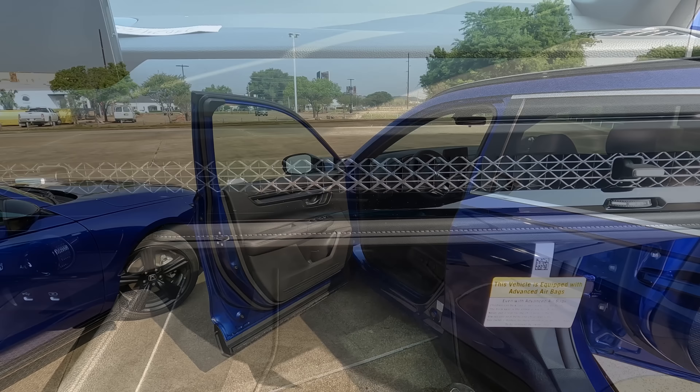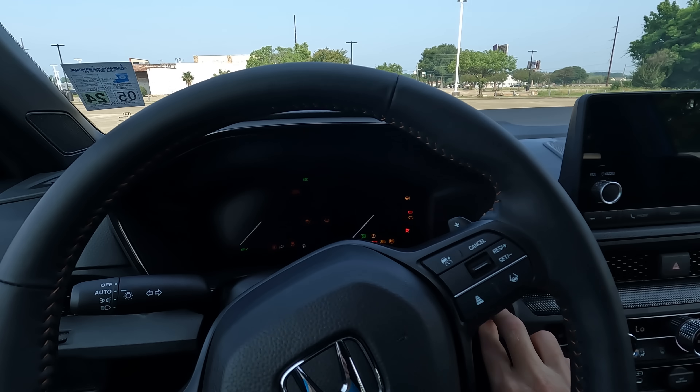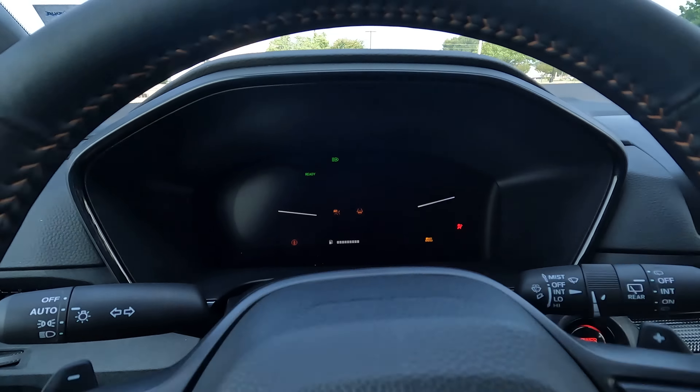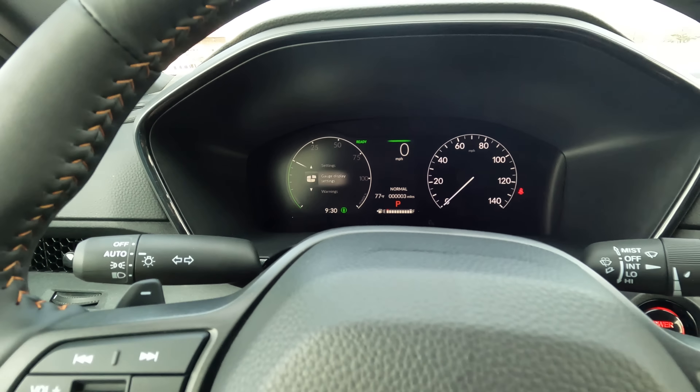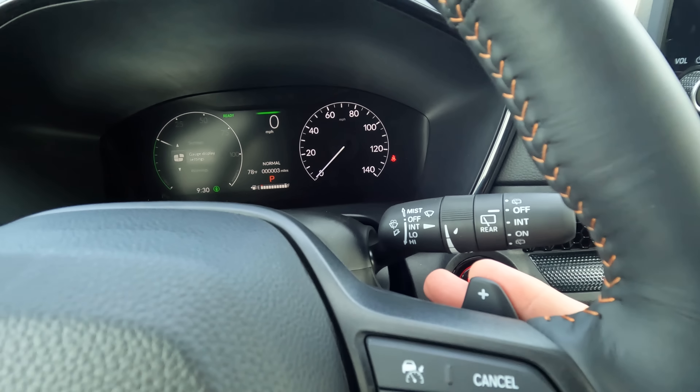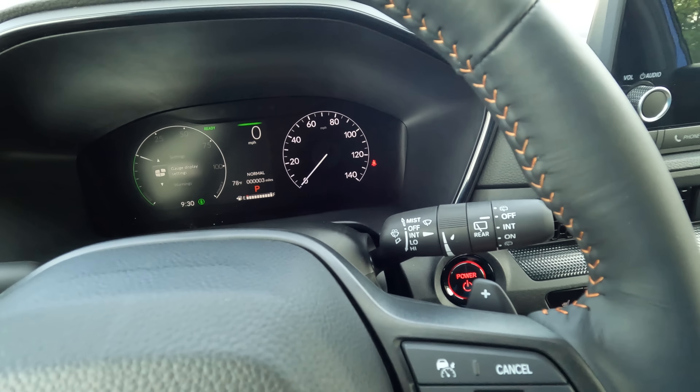Looking at the CR-V's driver's side door, you have a tilt and telescopically adjustable steering wheel. And obviously for 2023 with the new digital dashboard, it has a more modern look. One thing you won't find here is the likeness of your vehicle on the instrument cluster — you will find that on the Accord. You'll also notice what appear to be shifter paddles on both vehicles.